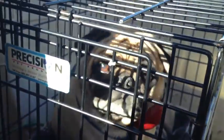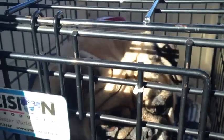Frank, you ready to get out of the cage? Want to go in the car? You want to go home? Yay! Good job, Frank. Good job.